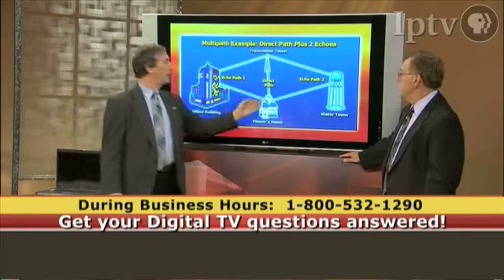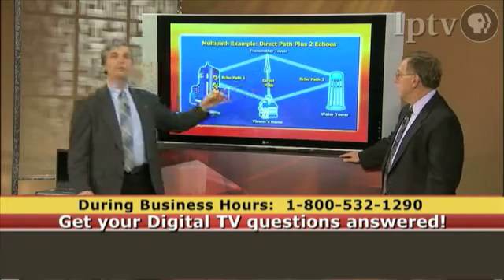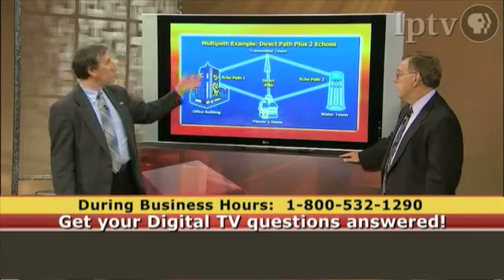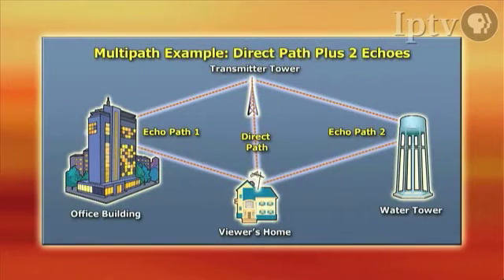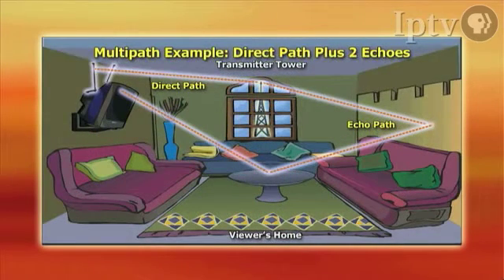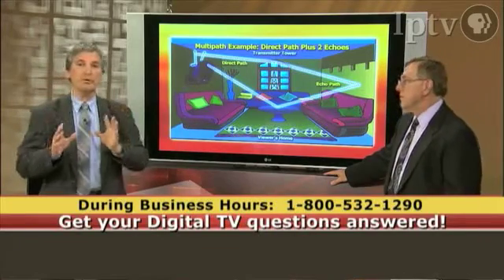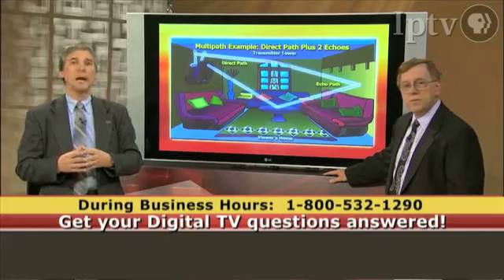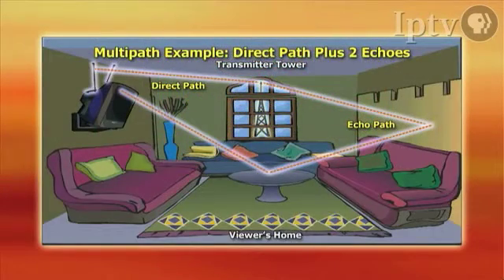If you have a directional antenna with a narrow enough beam, you may be able to reject some, or maybe even all, of these extra echoes that exist at the antenna input. Finally, on the next slide, you will see that you can have some multi-path effects in the home, bouncing off the walls and other objects coming in through various windows, making DTV reception much more difficult than with an outdoor antenna — which is why we greatly encourage you to use outdoor antennas whenever possible.